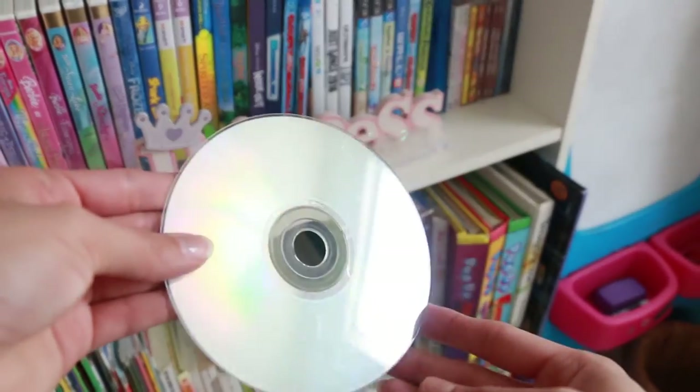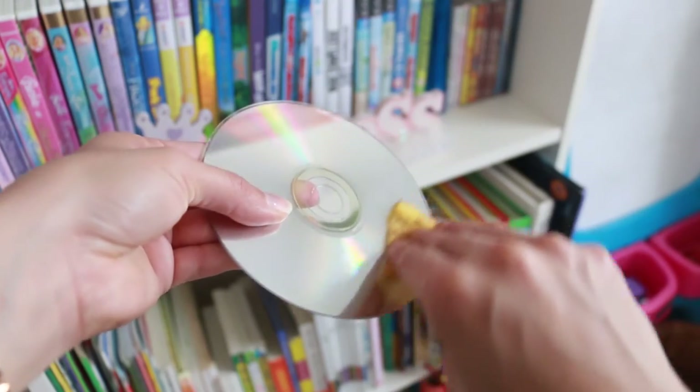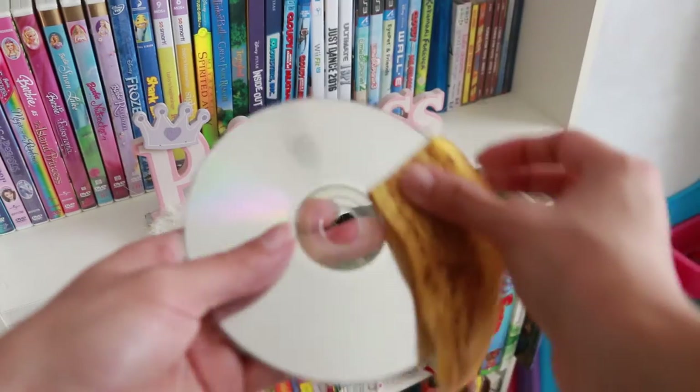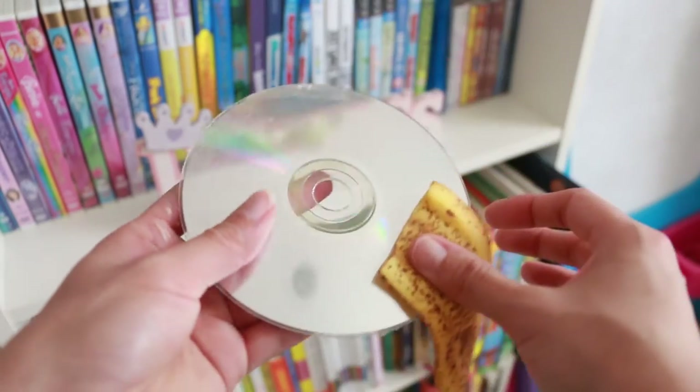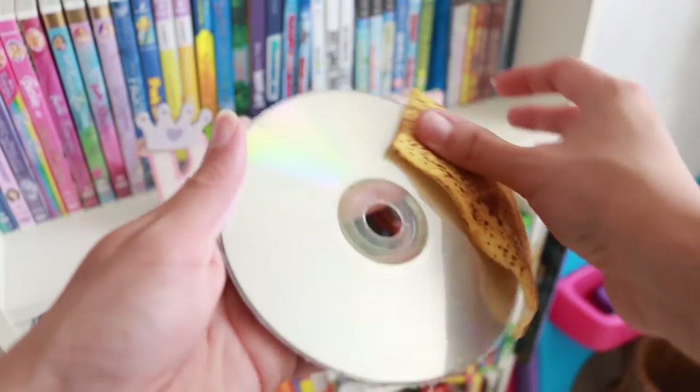Stop a scratched CD. In case you have a CD or DVD that is skipping and won't play smoothly, you can fix it with a banana peel. Rub the back of the disc in a gentle circular motion with the inside of the peel.